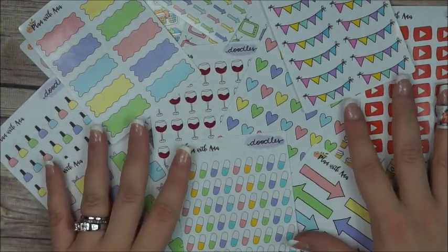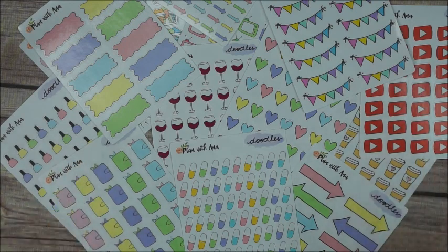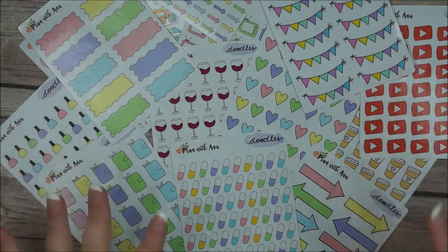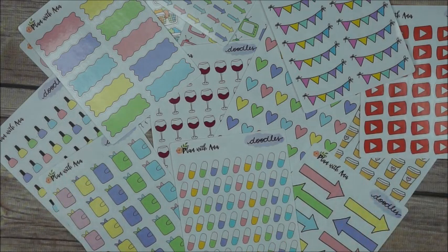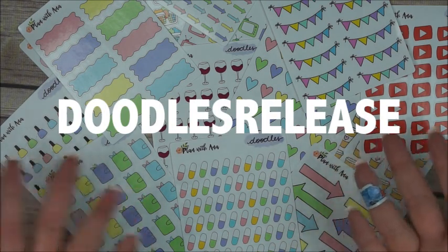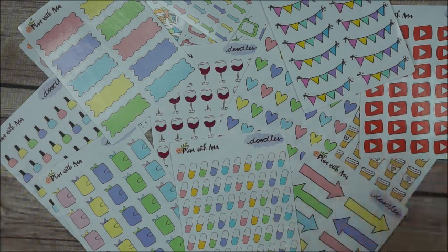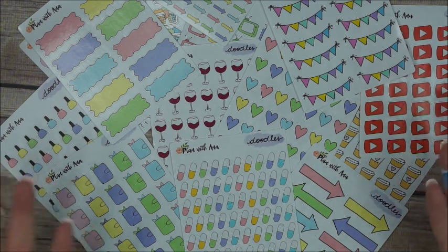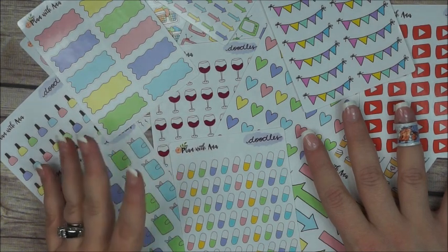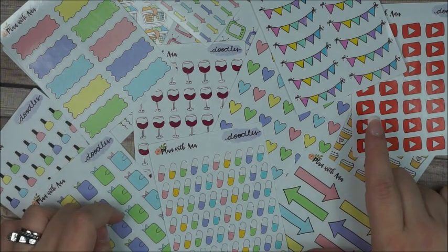I really like those and I really hope you guys do too. I have a coupon code to share with you — for this Saturday and Sunday only, you're going to get 35% off your order of $10 or more in the shop. The code is right here on the screen, and it's going to be valid this Saturday and Sunday. Plan with Anna on Etsy — I hope to see you guys there. Thank you so much for watching this video; if you liked it please thumbs up and subscribe as always, and I'll see you guys in the next video. Bye!